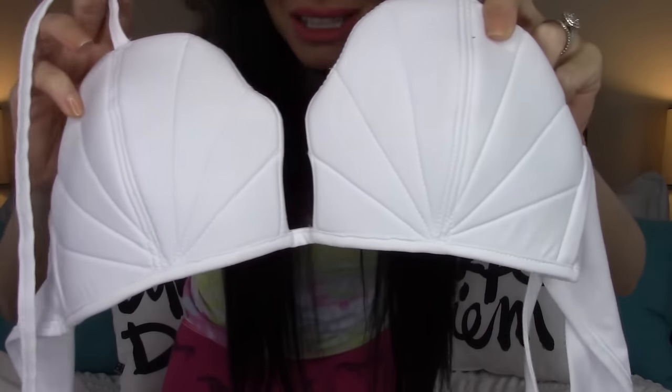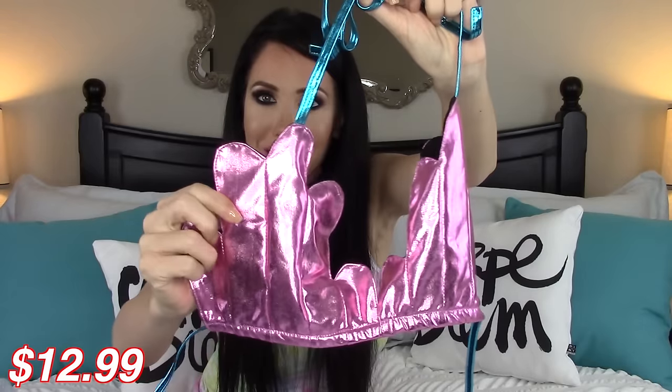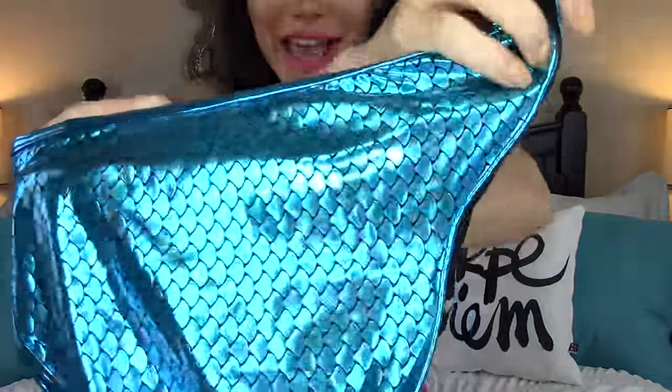I also got this shell bikini top — I just got it as a top because I have a ton of white bottoms. It's a white shell bikini — how cute is that? You could be a little mermaid on the beach this summer. And then I got another shell top too. Are you kidding me, how freaking cute is this? I'm going to be a little mermaid this year. These are the bottoms that go with it — super cute and really shiny, so if you're all about Instagram pics, this bikini is definitely an Instagram pic.